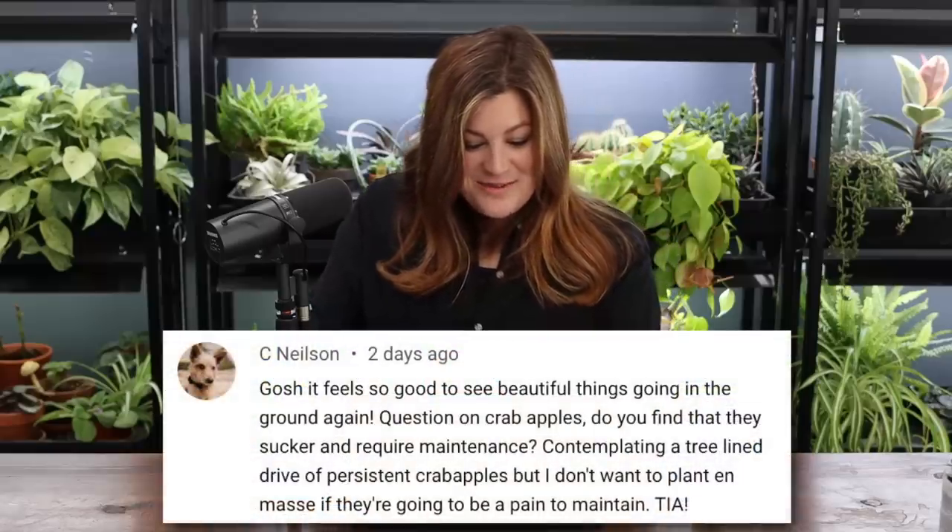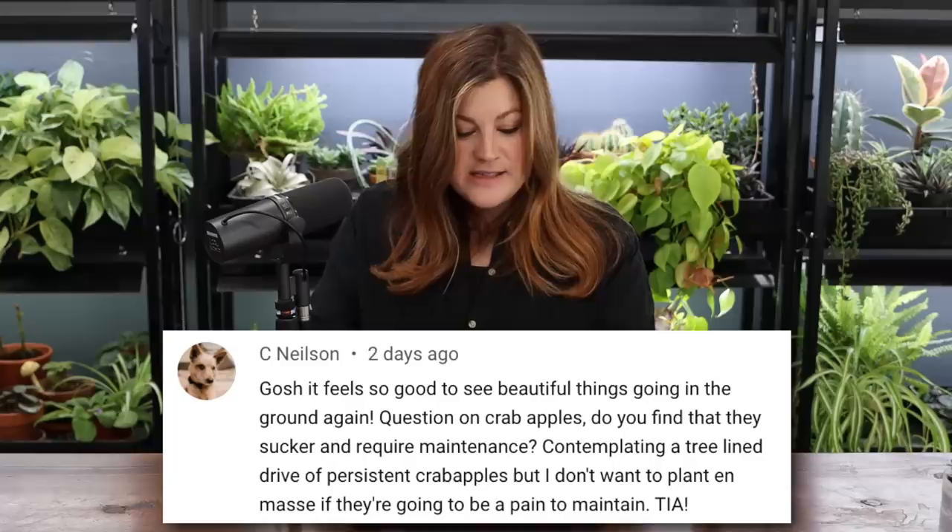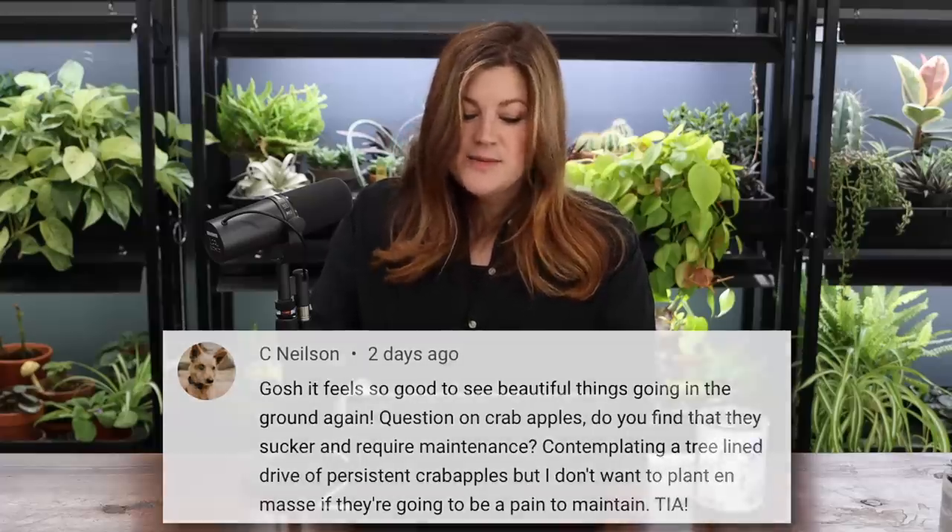See Nielsen asked about crab apples suckering and requiring maintenance — some of them do. There's a product called Sucker Stopper you can use on the suckers without hurting the tree to keep them from coming back. I usually just clip mine off as routine maintenance. I already noticed a couple starting on the new tree, so I'll have to keep on it.